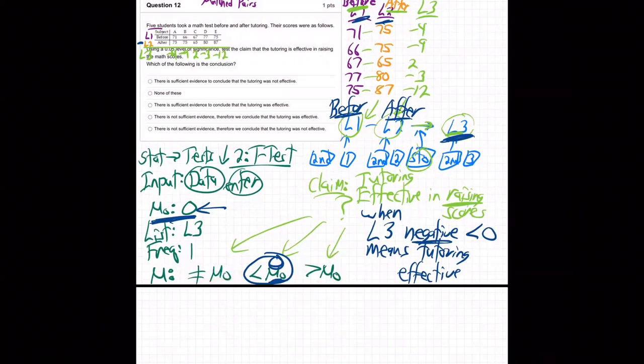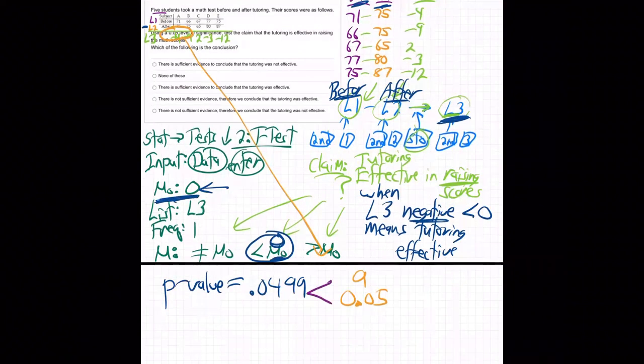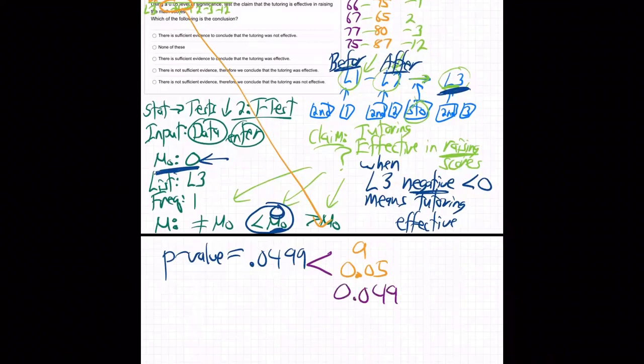Hit calculate, and when you do, you're going to get a P-value of 0.0499. Now we're ready to test. How does that compare to the alpha level? Alpha is 0.05. Lining up the decimals: 0.0500 vs. 0.0499 — 500 is a little bigger than 499, so the P-value is just barely less than alpha.